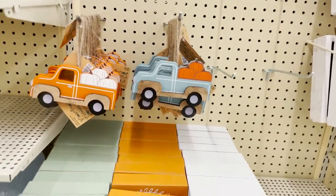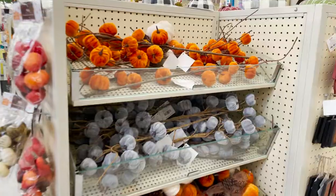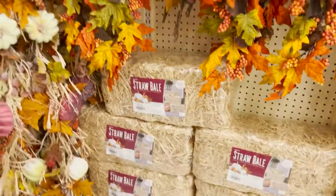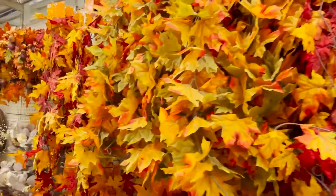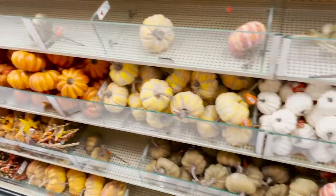And these little trucks - I'm a big fan of the trucks. Little slugs. Some crafting stuff. And little hay barrels. These are all fall, leaves and pumpkins. So you can create your own wreaths or decorate around your house.